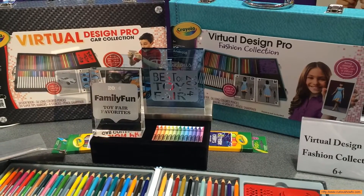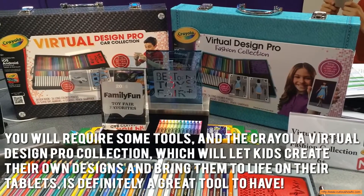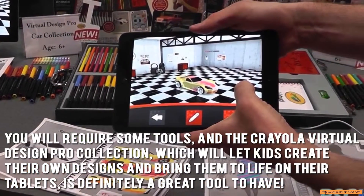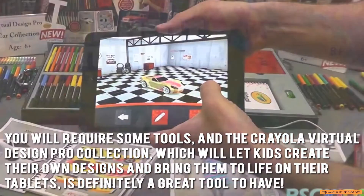Encouraging kids' creativity while letting them have fun can be quite difficult. You will require some tools, and the Crayola Virtual Design Pro Collection, which will let kids create their own designs and bring them to life on their tablets, is definitely a great tool to have.